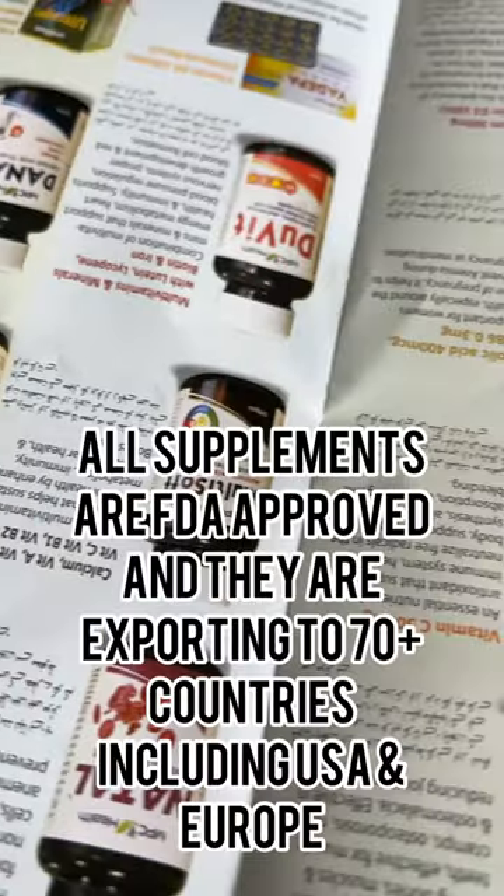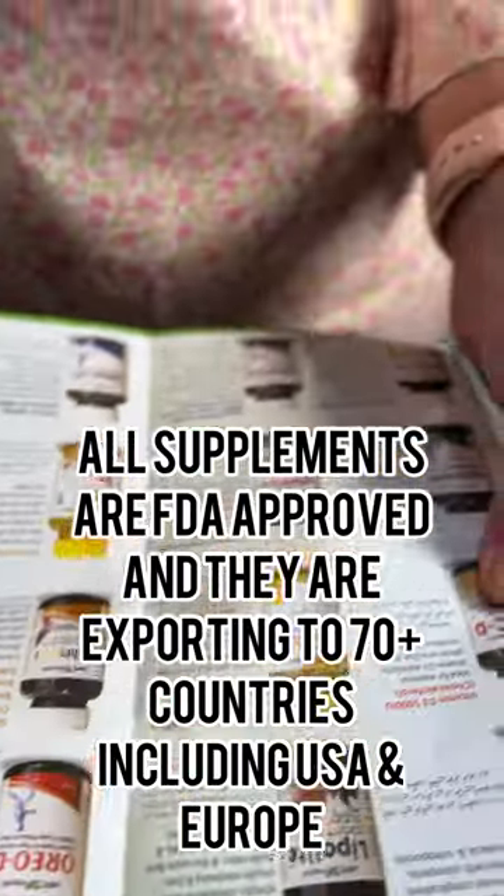Their supplements are FDA approved and they are exporting to 70 plus countries including USA and Europe. You can directly shop from their website with a money back guarantee.